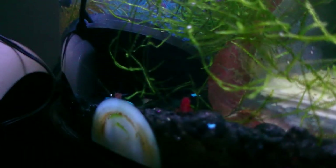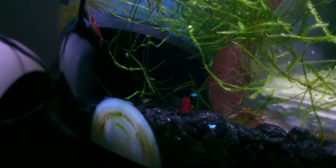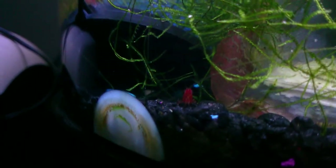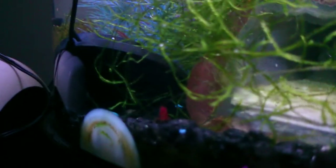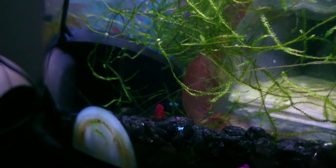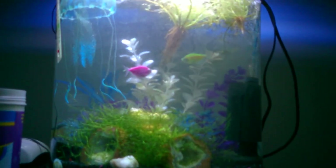One more shrimp close-up and then... thanks for watching.